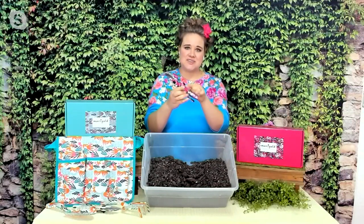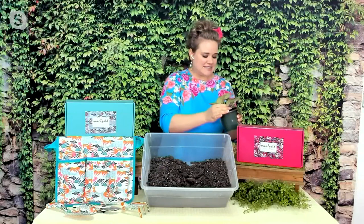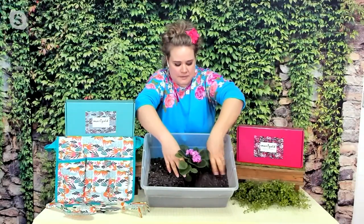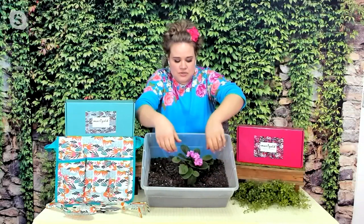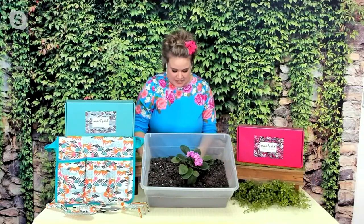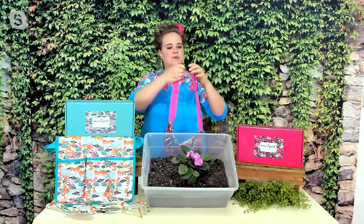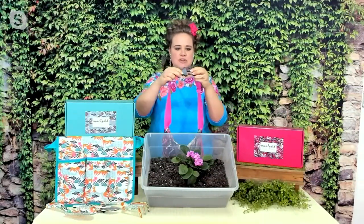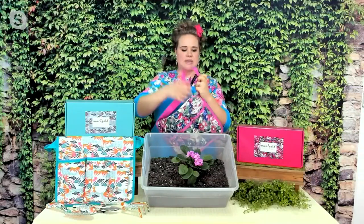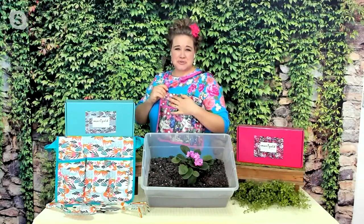Very easy to hold — again ergonomically designed with little spaces for your hands to go into. What I love about this set is if you have somebody in your life who is a gardener and they just moved into a new house, they don't have the tools they need. This would be a great set to get for them, because everything goes into its own carry bag. It has a little enclosure where you can snap it on and off. The handle is adjustable so you can make it tighter or looser. All my tools are super adorable, covered in florals.